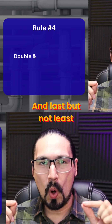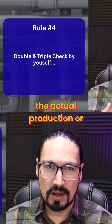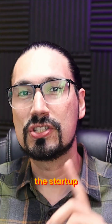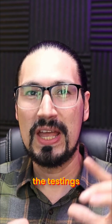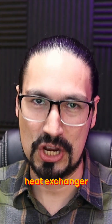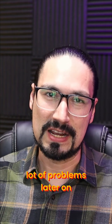Last but not least, always ensure to check out by yourself the design, the actual production or fabrication of the equipment, the installation, the startup, the testings, the operation, and even if possible, the maintenance of the heat exchanger. This is definitely going to save you a lot of problems later on.